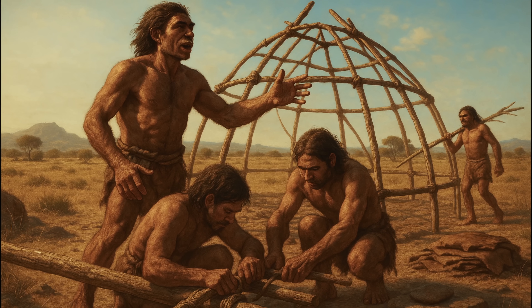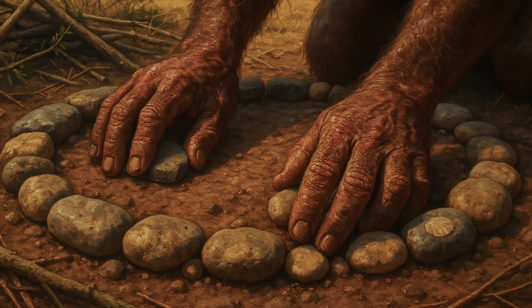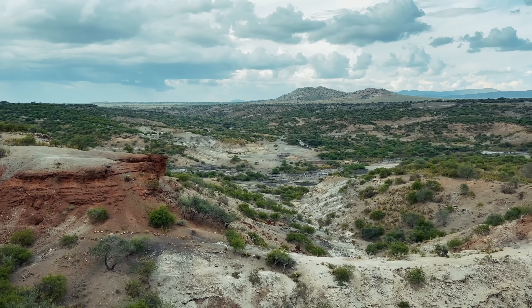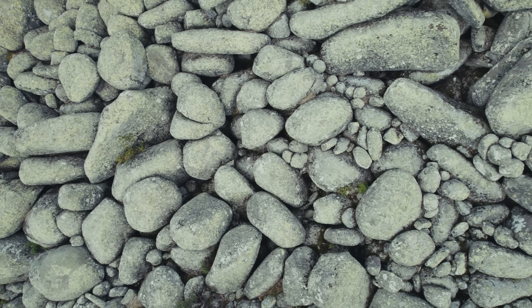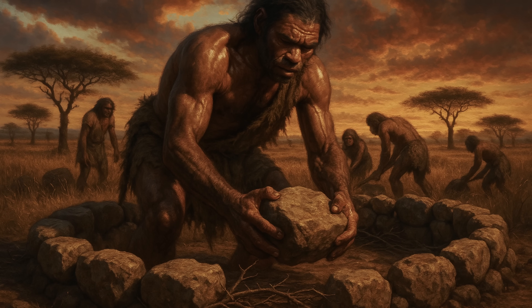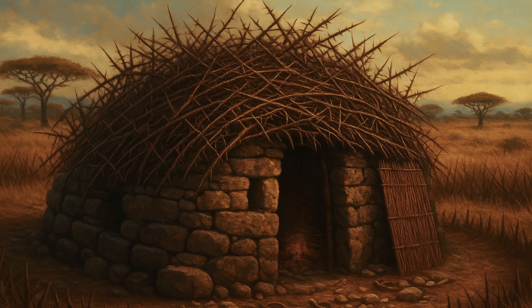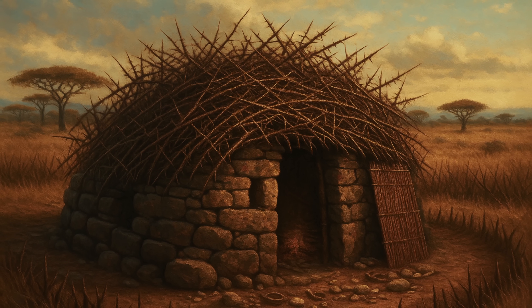The solution they developed was elegantly simple, yet revolutionary. Using nothing but stones and branches, they created the first artificial shelters in human history. At sites like DK1 in Olduvai Gorge, archaeologists Mary and Louis Leakey uncovered circular arrangements of stones dating to 1.8 million years ago. These weren't random scatters, but carefully placed foundations for temporary shelters. The stones, some weighing over 30 pounds, had been deliberately transported from distant locations and arranged in oval patterns roughly 12 feet across, once anchoring simple windbreaks made from thorny acacia branches.